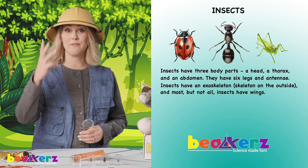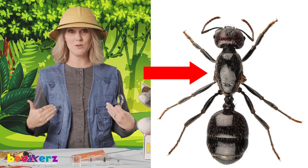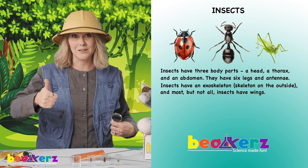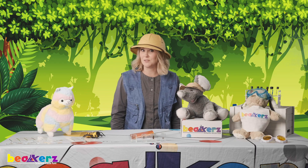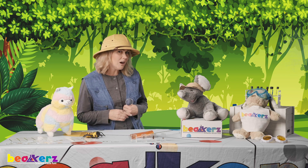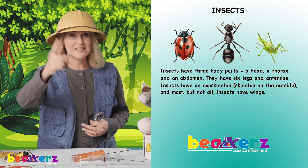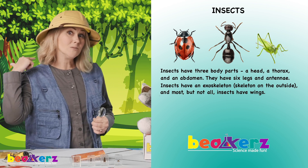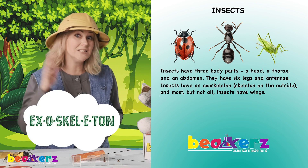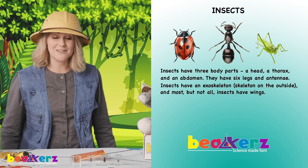I'm so excited! Insects have three body parts — that's right, three: a head, a thorax — can you say thorax? Good job! — and an abdomen. Can you say abdomen? Very good. Now let's talk legs. How many legs do insects have? Insects have six legs. I need you to remember that. And they don't have a backbone, but they have something called an exoskeleton. Can you say exoskeleton? Very good. And almost all insects have wings.